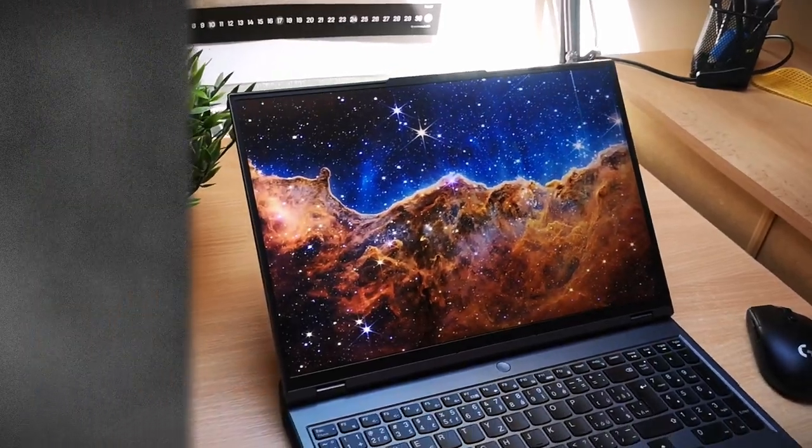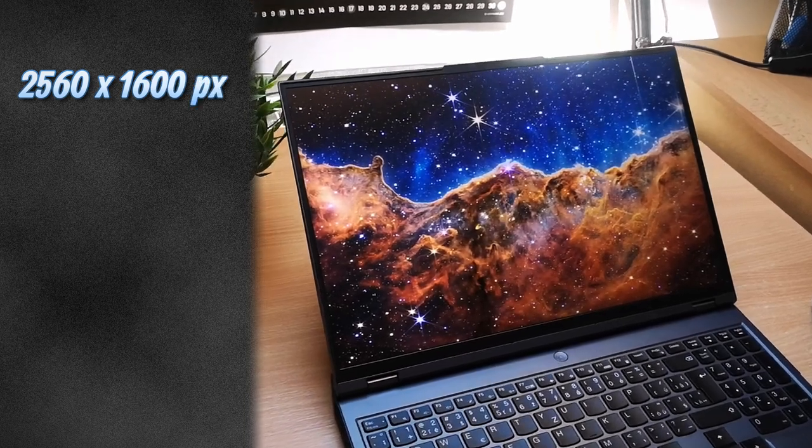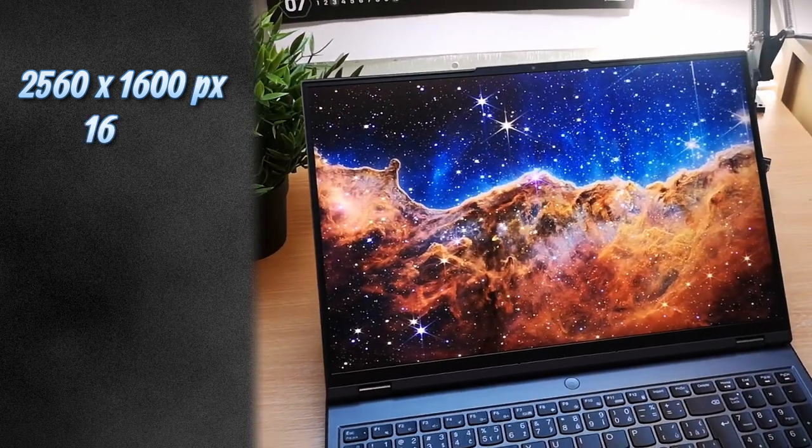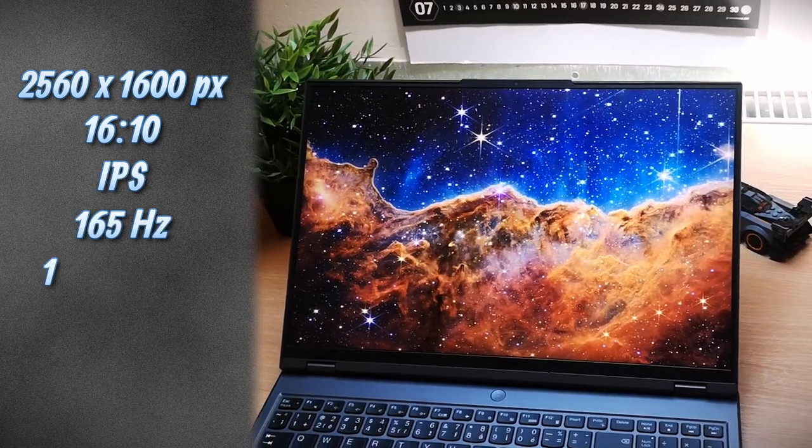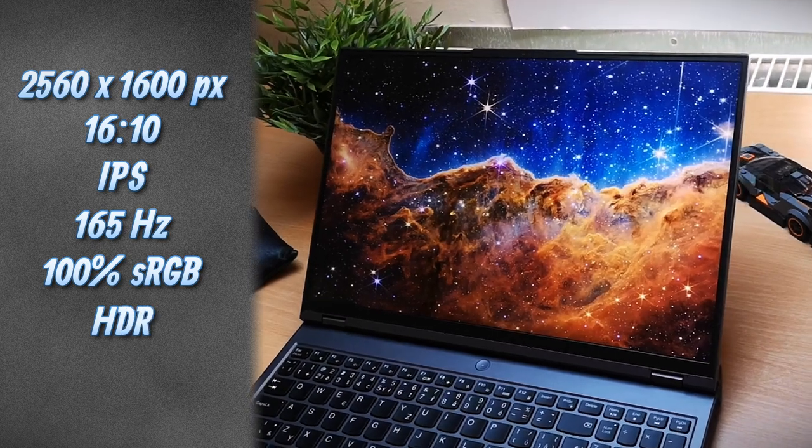To make up for that little detriment, you have an amazing screen. It's 2560 by 1600 — a 2K panel with a 16:10 aspect ratio. This IPS panel has 165Hz, 100% sRGB coverage, HDR, and 500 nits brightness, which makes it really impressive. You can see the screen clearly indoors; outside in direct sunlight is a struggle, but in shade it's completely usable. The screen is seriously the best part of this laptop.